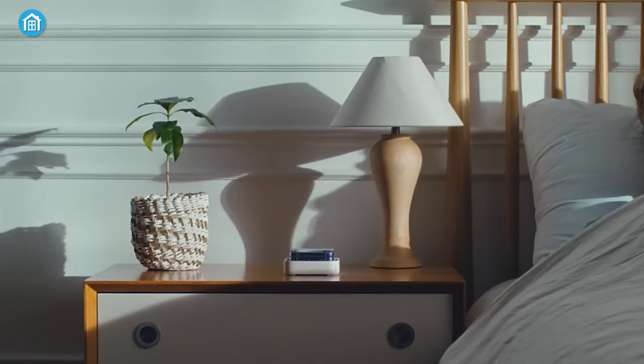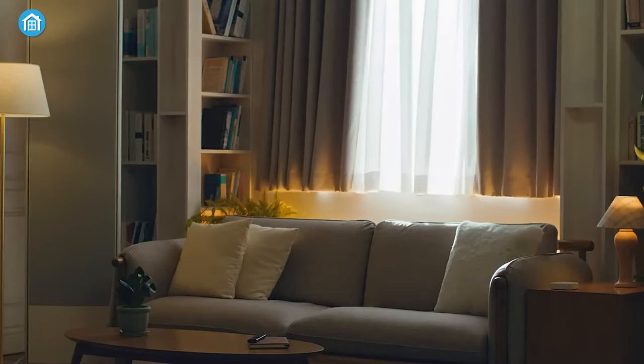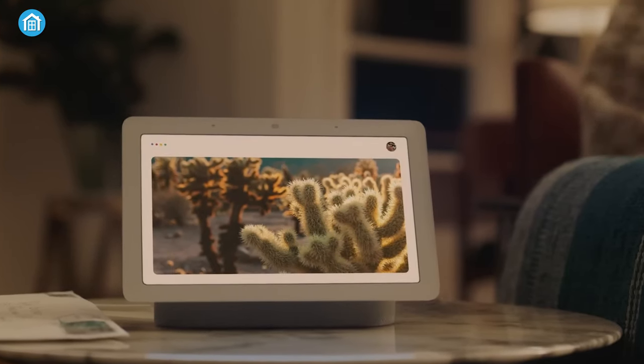For those seeking a seamless and efficient smart home experience, a smart home hub is the cornerstone that brings it all together. So just in case you're looking forward to buying one for yourself, take a look at our top 5 best recommendations for smart home hubs.